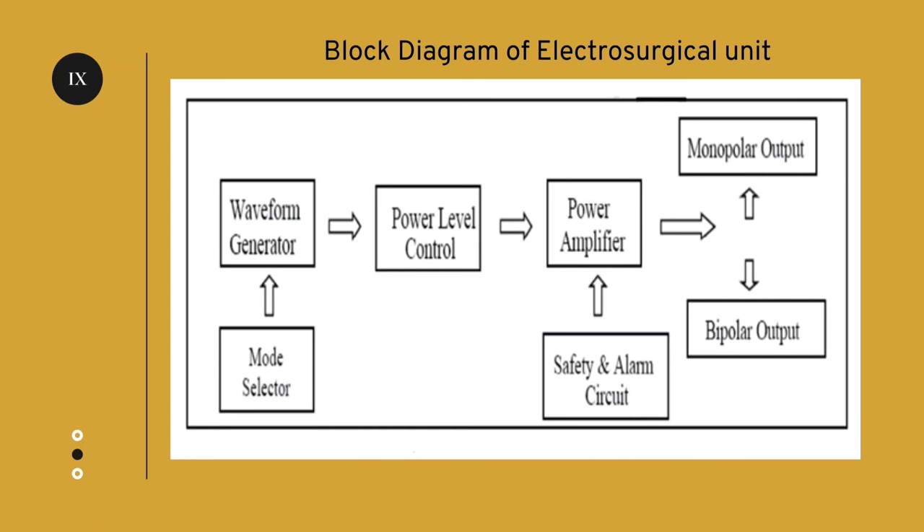We also have an alarm circuit which is used for creating safety alarms. It checks whether the electrodes are properly attached in the patient circuit. We have a power amplifier which is used in the process of amplification. Therefore, monopolar output and bipolar output are produced in the electrosurgical unit.